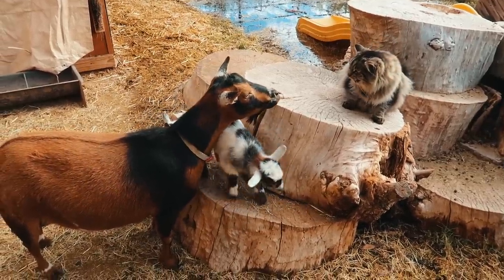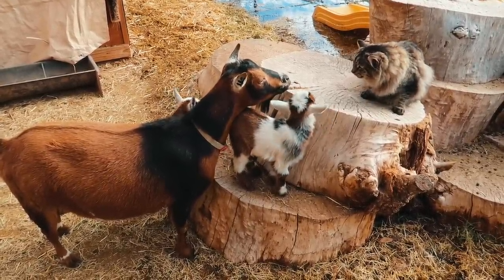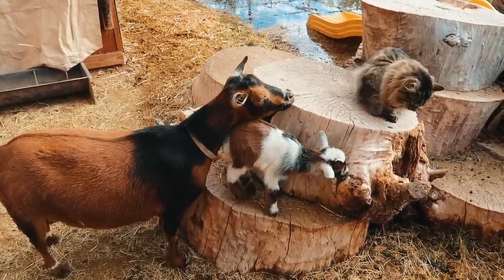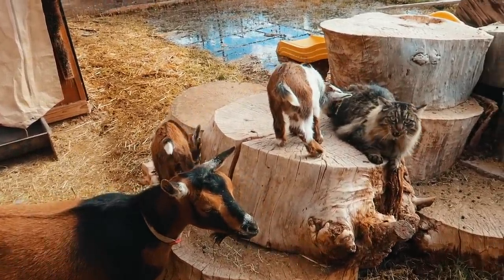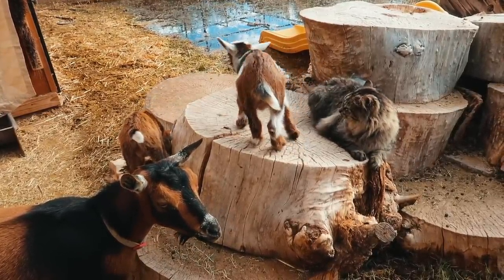Chloe is trying to make friends with the goats. Come on, Chloe! Tilly's like... no. Don't headbutt them, Chloe! We'll be friends with them, okay?